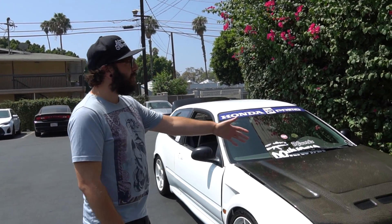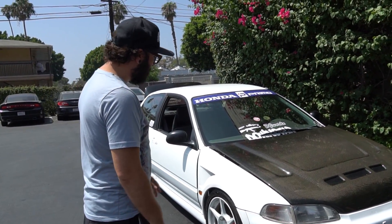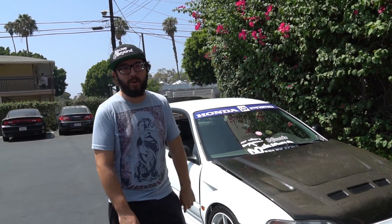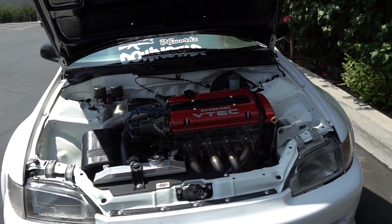What's cracking guys, it's been a minute. Wanted to do a cool little review of this vehicle right here. It's the first time I've actually been in SoCal where I had time to kick it with people. I hit up my boy here — check him out on Instagram and YouTube. This is his clean-ass EG hatch. This guy's got tons of parts on this thing and I've been wanting to sit down and go over them.